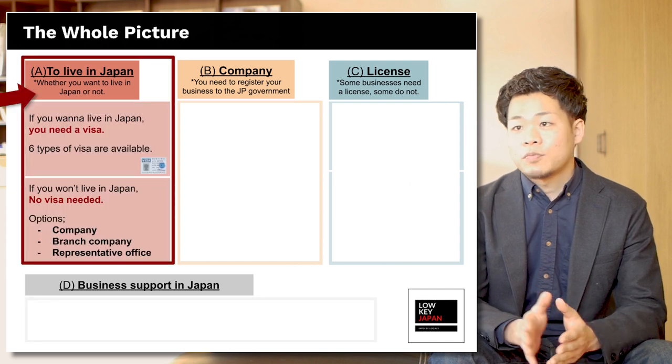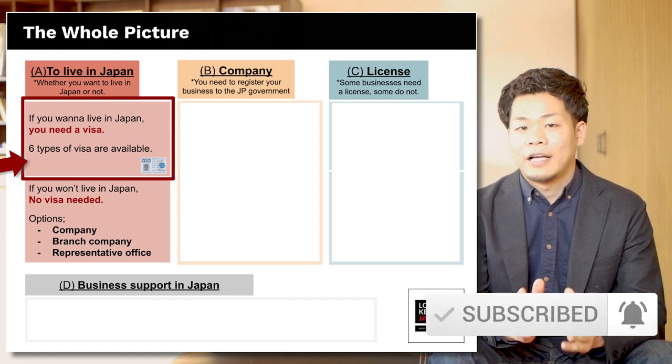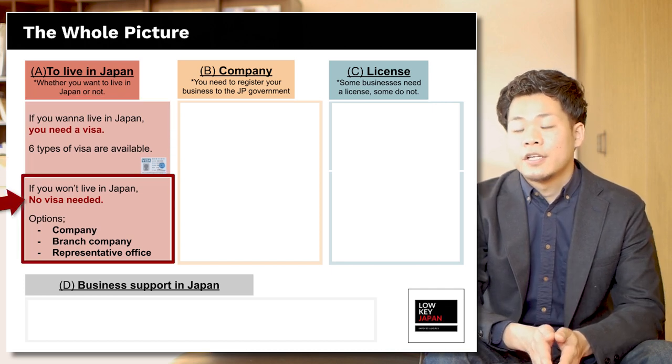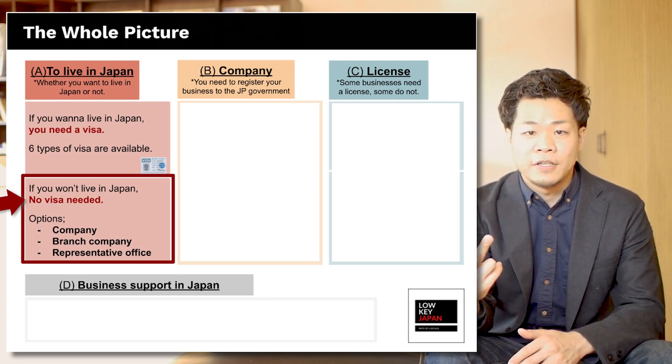To live in Japan — it depends whether you want to live in Japan or not. If you want to live in Japan, you need a visa, and six types of visa are available. I'll explain the six types of visa later. If you don't want to live in Japan, no visa is needed. The options you have are seller company, branch company, or representative office.